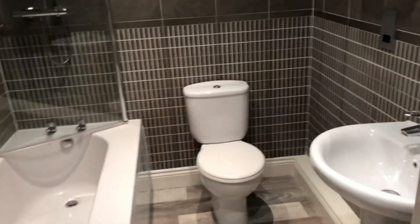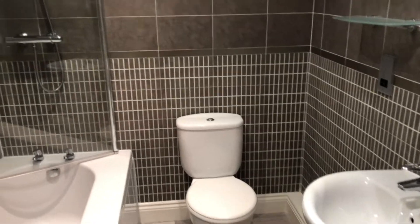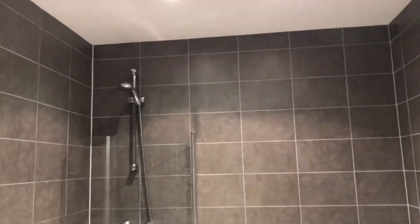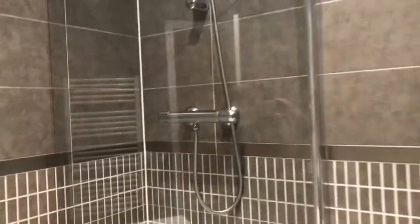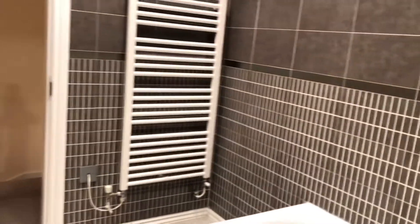Lovely family bathroom. You can see the shine on the suite — that's how clean it is, which doesn't normally come across on video. So that looks good. There's also a heated towel rail.